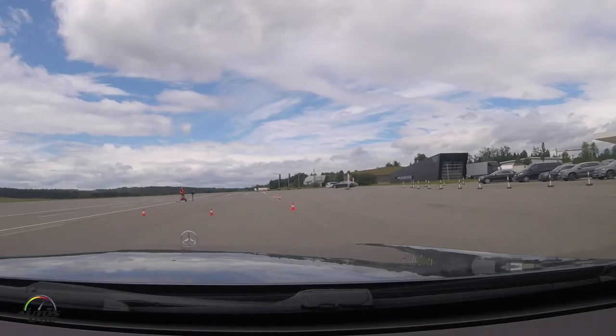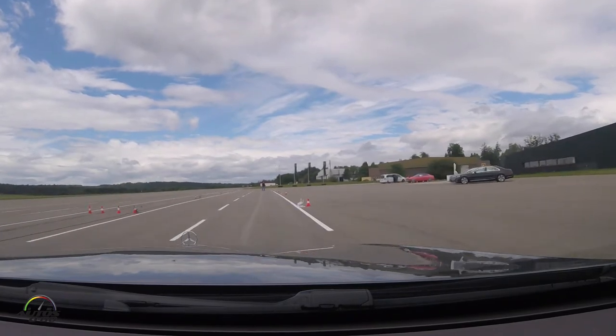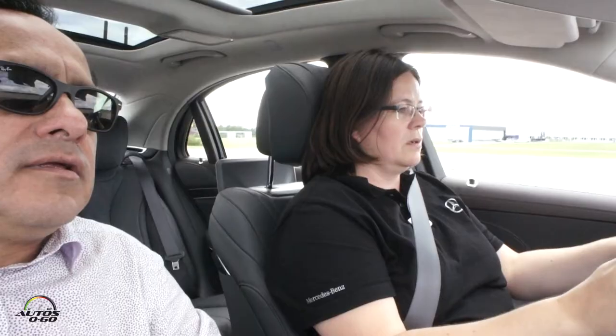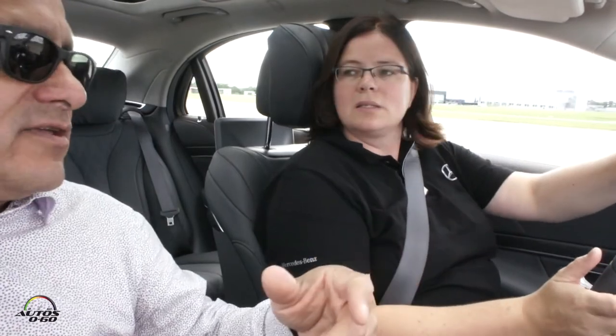Same speed again — between 50 and 60 kilometers an hour, this time by foot. Warning. And you see the steering wheel turn. And that's based on your instinct and reaction — an instinctive reaction.